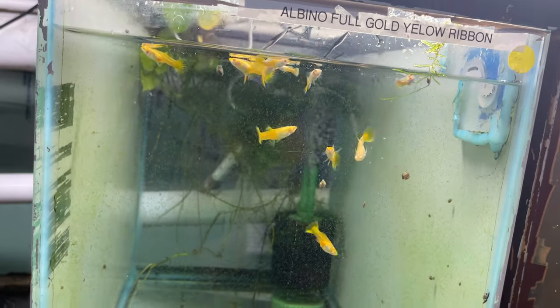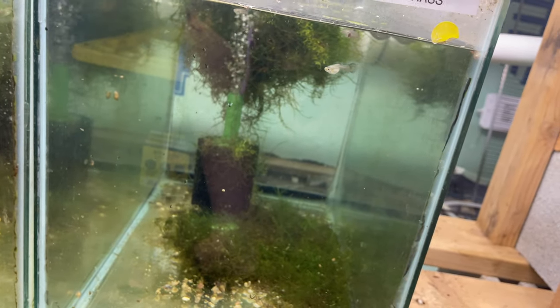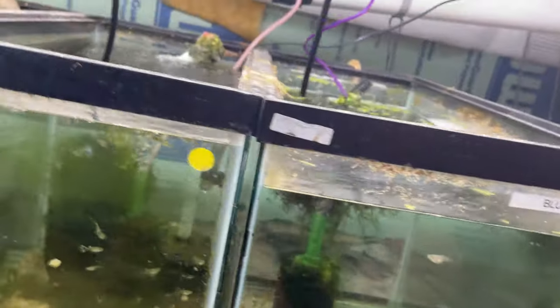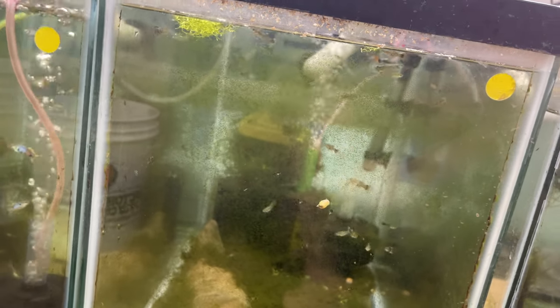Over here we have the albino gold yellow ribbons — just a few left. Down here we have some bluegrass grow outs. I don't really know what's there; I haven't paid much attention. Over here we have the dumbo platinum mosaic grow outs — also just babies.